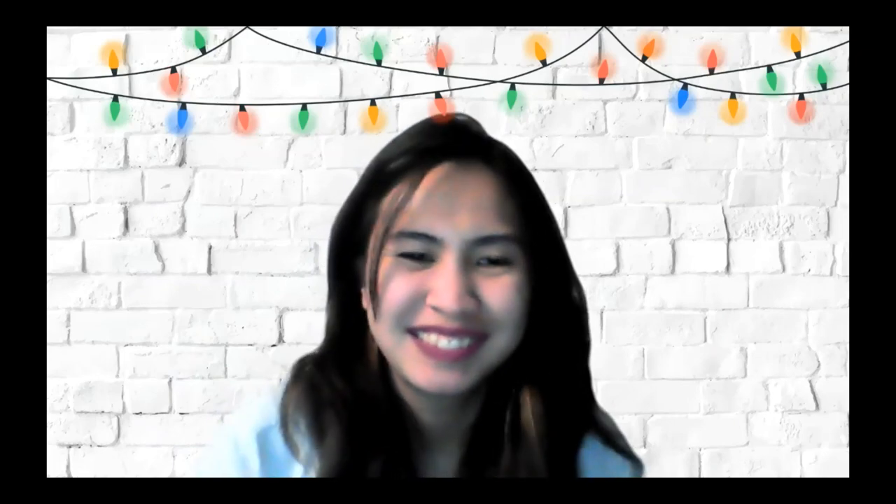Dr. Briar, I think that's all that we have for today for the questions. Thank you so much for speaking with us and hope you have a great night. Thank you, everybody. Take care.